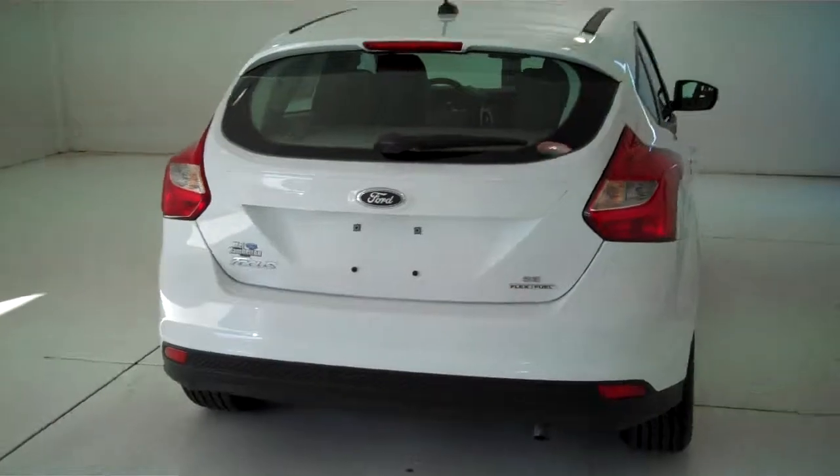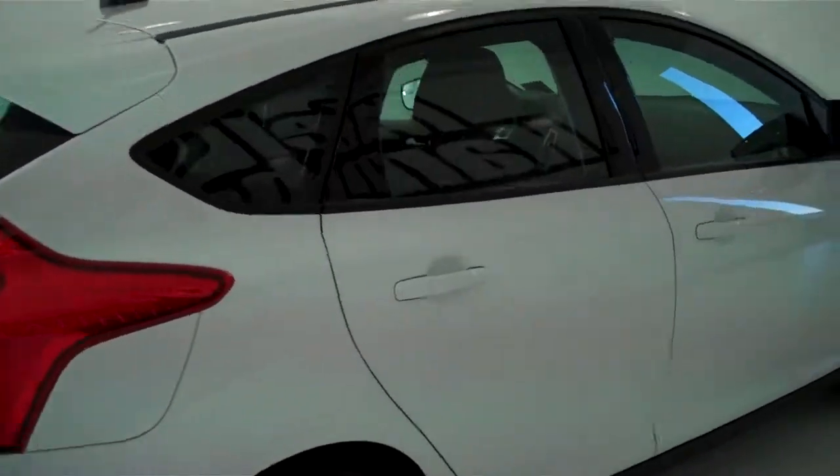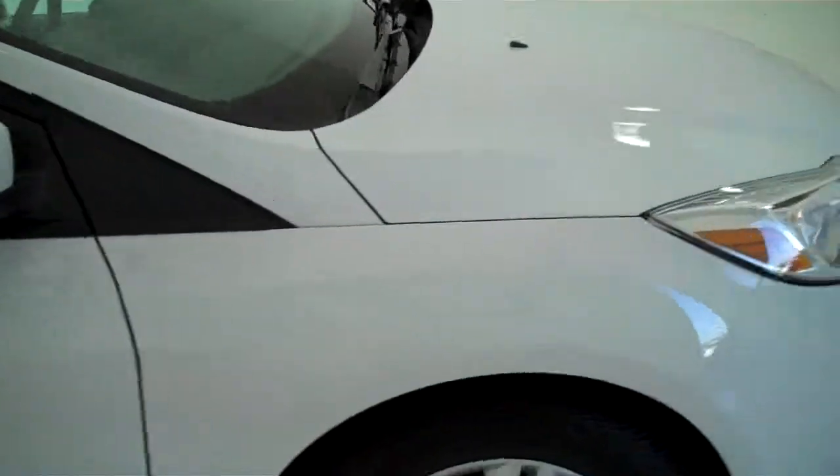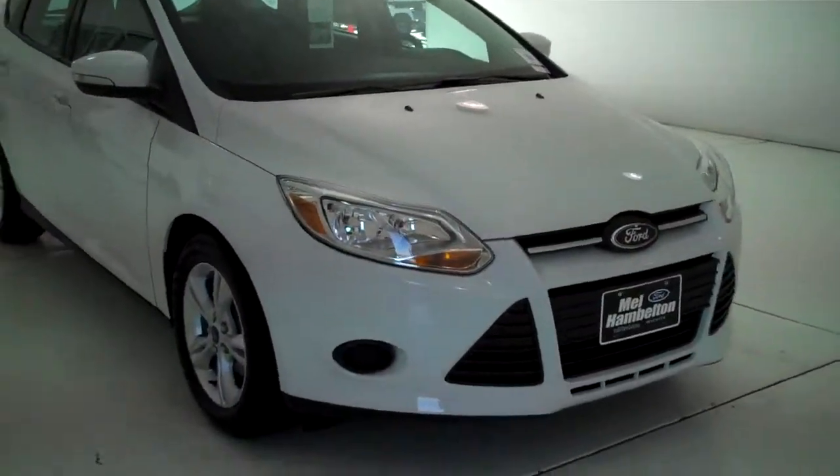You can see this vehicle in all of our inventory at mhford.com, or come out and see us in person at the big corner of 119th and Kellogg. That's Mel Hamilton Ford, the original volume center. We thank you.